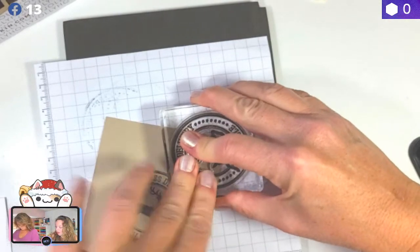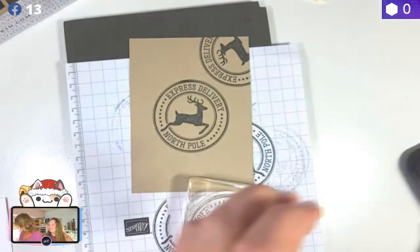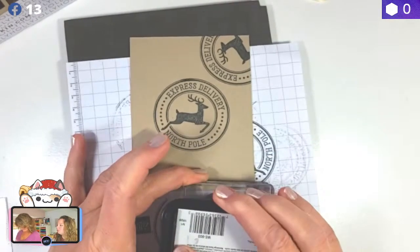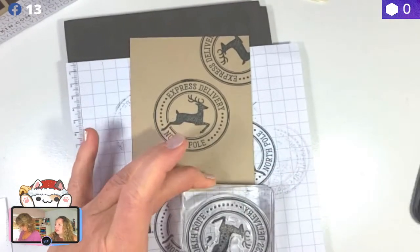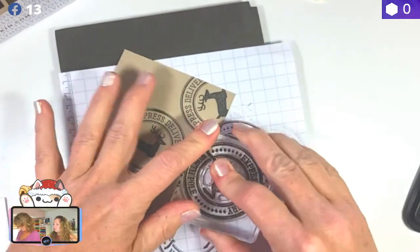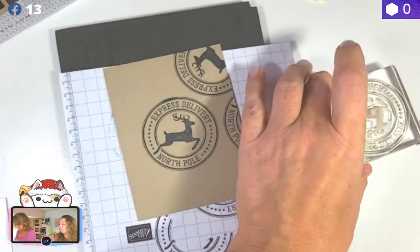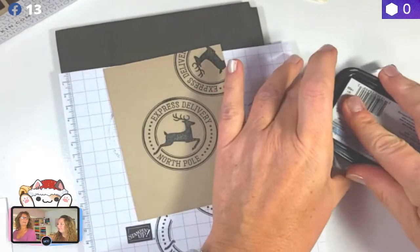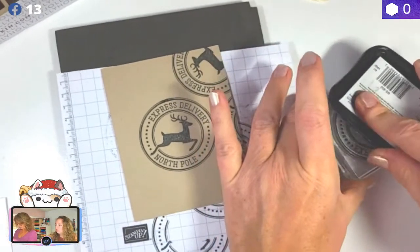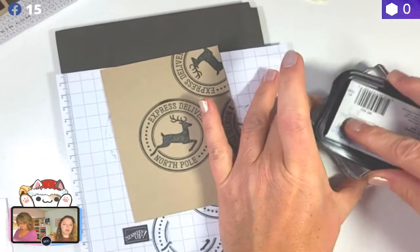You don't have to have the deer facing the same way each time — it kind of adds more to the uniqueness of the card. The more you rotate it around, it adds a little bit of uniqueness and makes it look more like authentic packaging — or wrapping paper. Kind of the same thing!